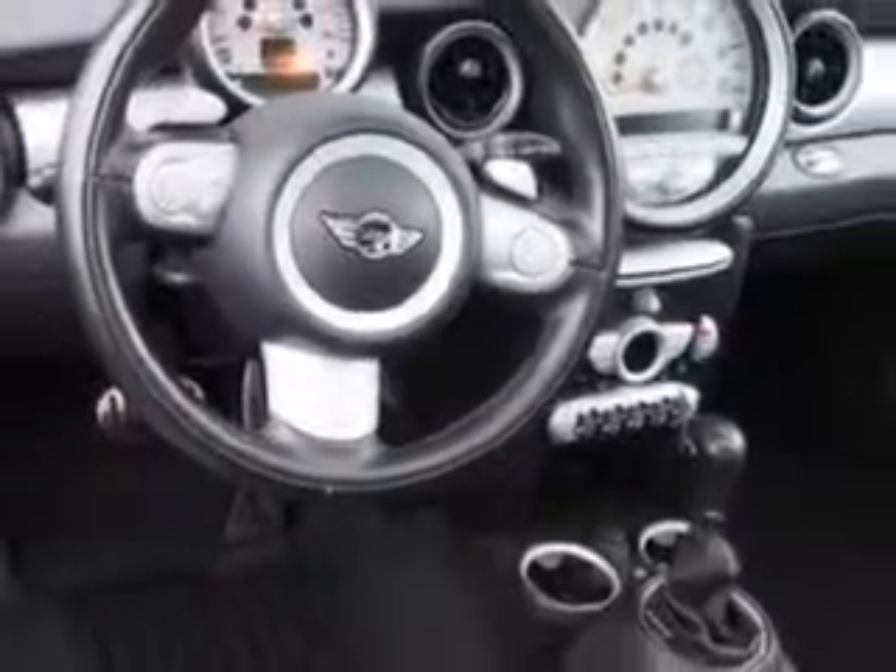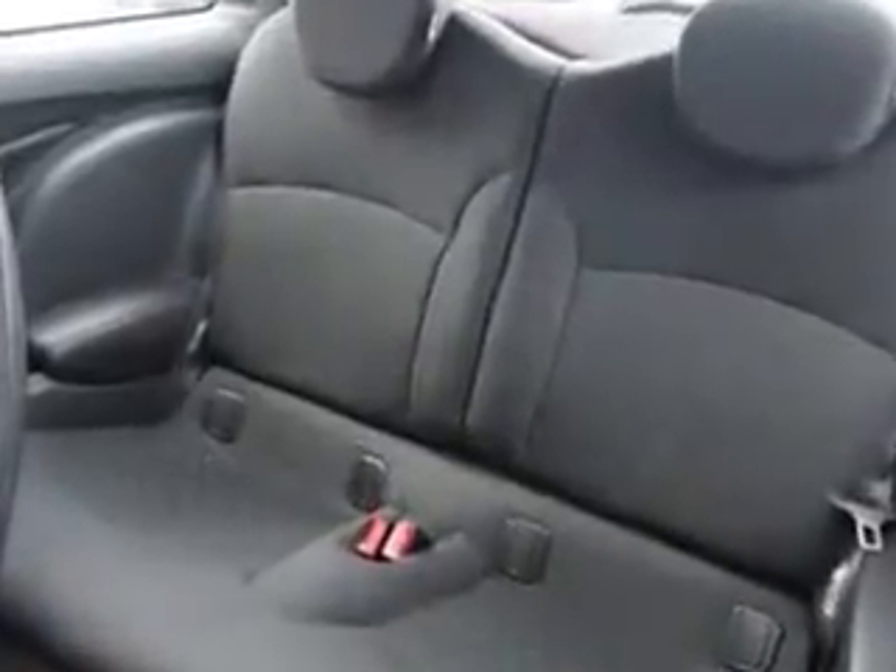Enjoy the drive and have peace of mind in this 09 Mini Cooper. See us at Parkway Toyota today.